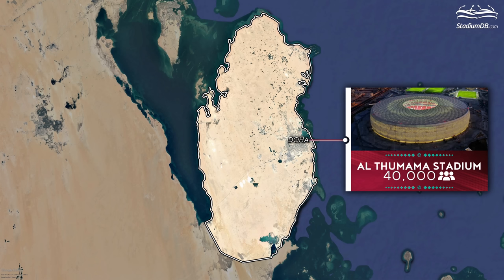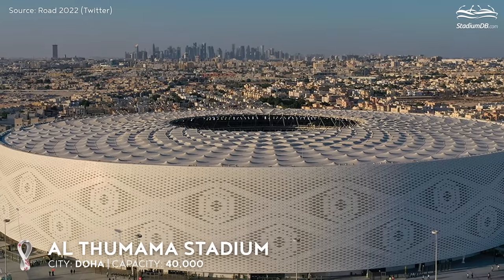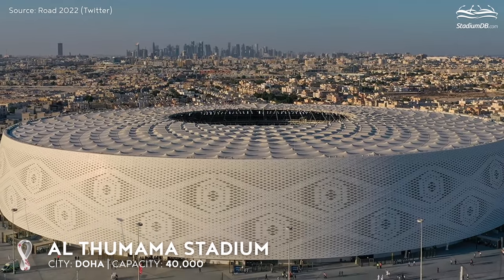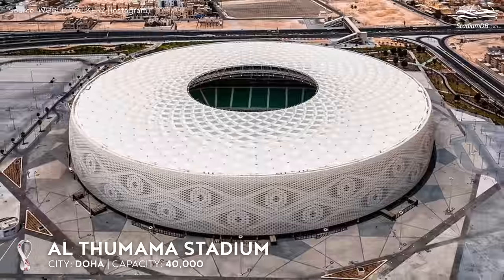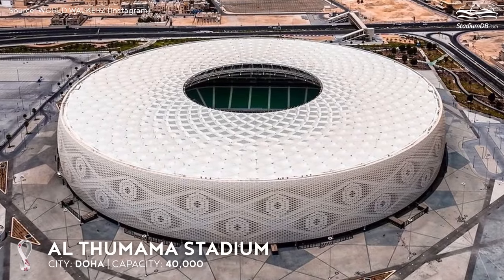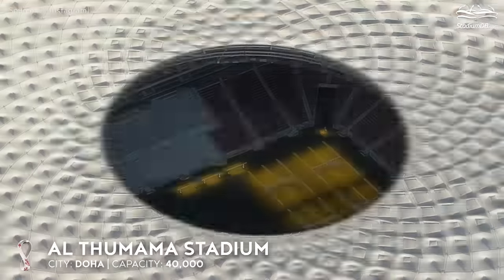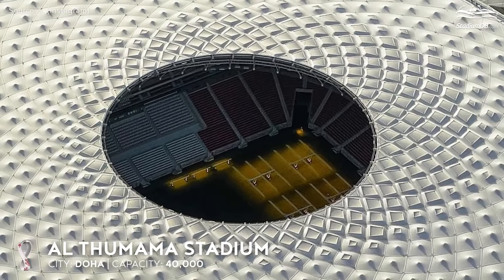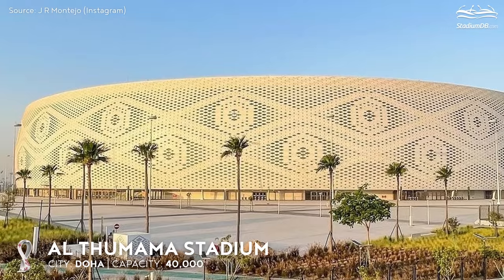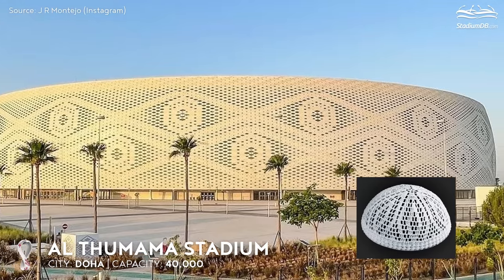Al-Thumama Stadium, capacity 40,000, Doha. Heading north by northwest and the skyline of Doha appears on the horizon — scenery like from 1,001 nights! We'll stay longer in the capital, as almost all the tournament stadiums are located in its metropolitan area. Twelve kilometres from the centre sits another 40,000-seater. The theme of the unique venue is the traditional Arab headdress, known in this area as the gaffiya.